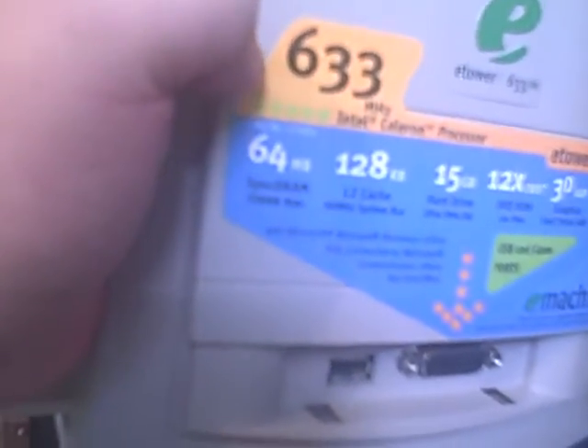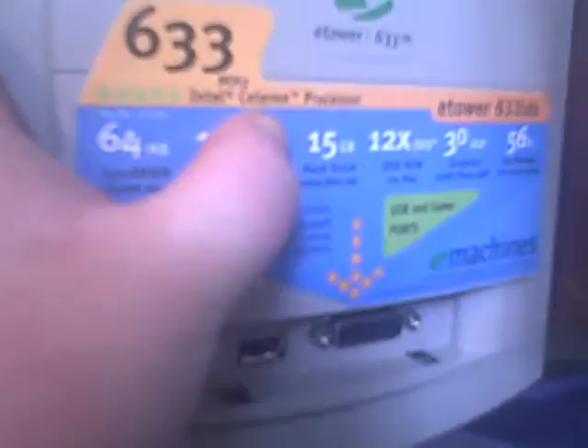64 megs of RAM, 128k L2 cache on the processor, 15 gig hard drive, a 12x DVD player which actually didn't work. I believe it was a CD player, because any time I put DVDs in it, it never worked. It also could have been because back in the day I think you needed like PowerDirector or something to play DVDs.